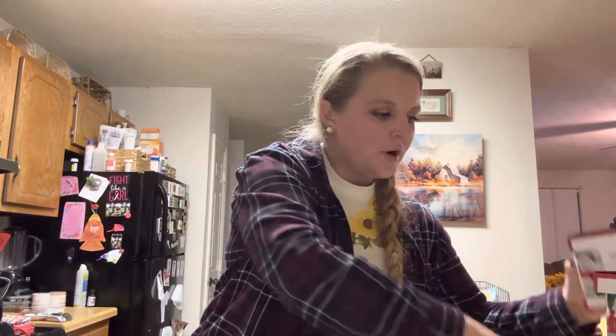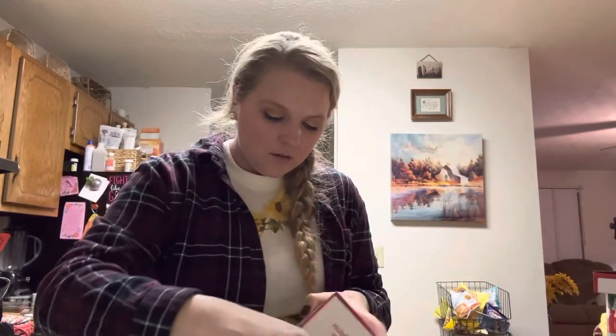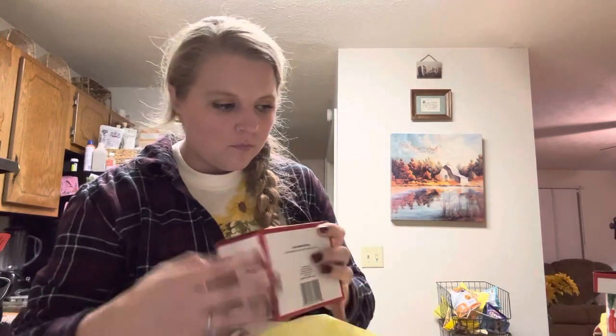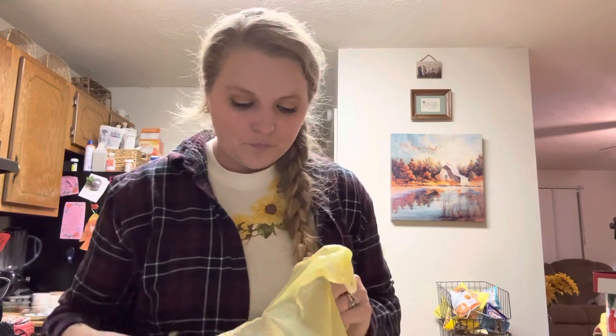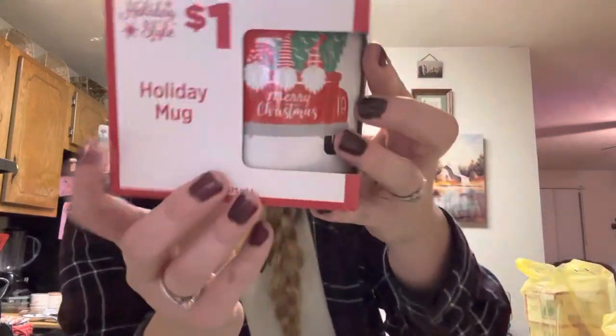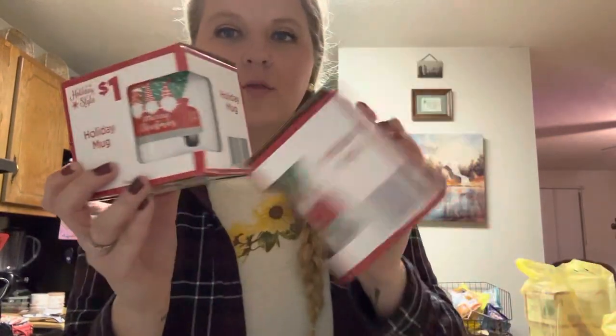Then I got three of the mugs that say 'Merry Christmas' with a truck, and three of the gnome ones that also say 'Merry Christmas' with a red truck. So yeah, I think that's everything. Anyways guys, that's my Dollar General haul — until next time, I'll talk to you later, bye!